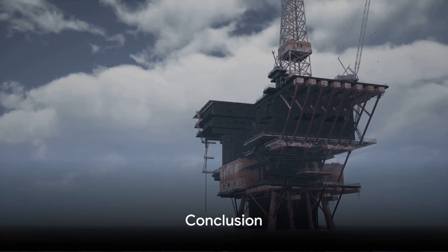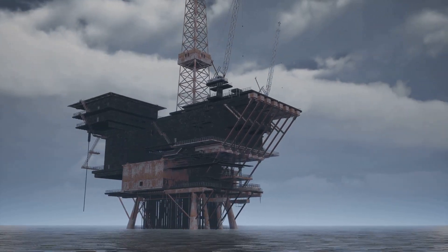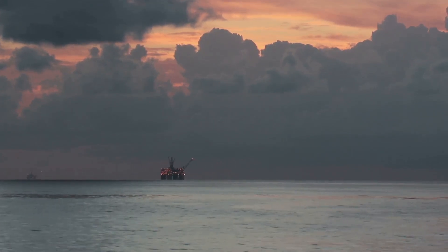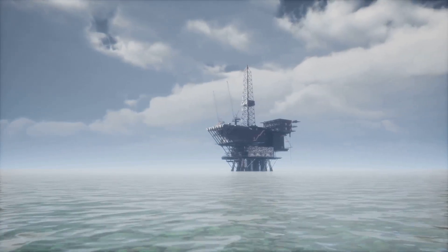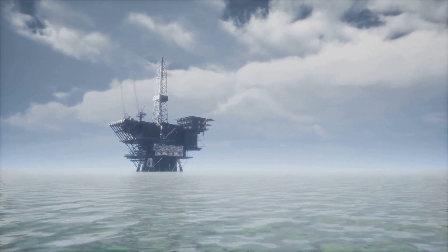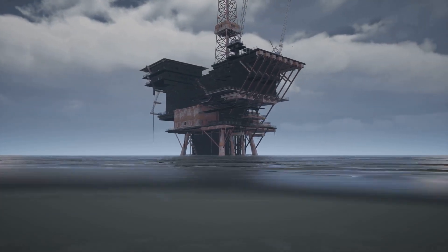So that's how oil is extracted from the sea — a complex yet fascinating process. It's an intricate ballet of technology, geology, and human endeavor that powers our modern world. We started our journey with the discovery process, where seismic surveys are used to map the seabed and exploratory drilling is carried out to confirm the presence of oil. With the help of modern technology, we are able to pinpoint the location of these precious resources with incredible accuracy.